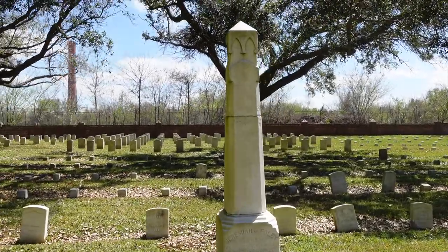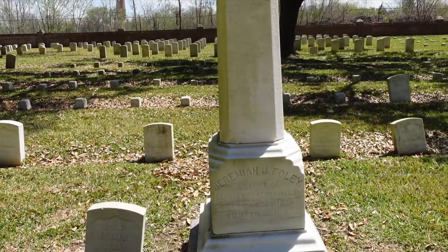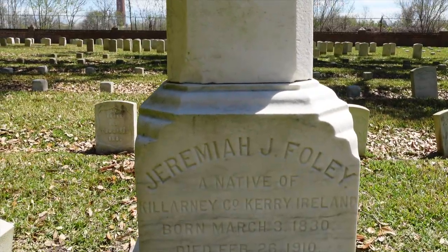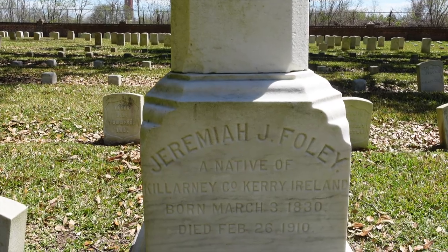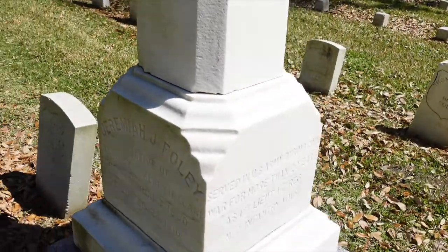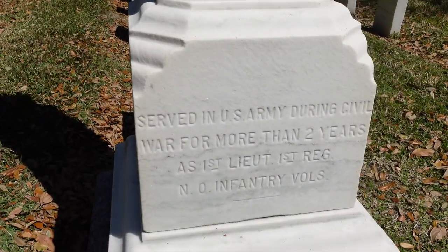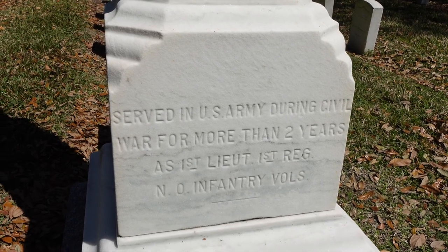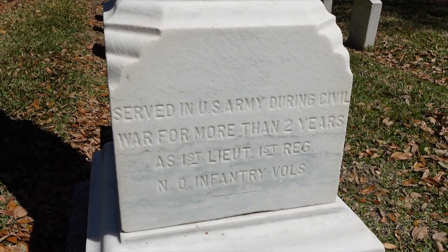This grave is popping out to me for obvious reasons. This is the grave of Jeremiah J. Foley, who was a native of Ireland, and he died on February 26, 1910. He served in the U.S. Army during the American Civil War for almost two years as a 1st Lieutenant in the 1st Regiment of the New Orleans Infantry Volunteers.